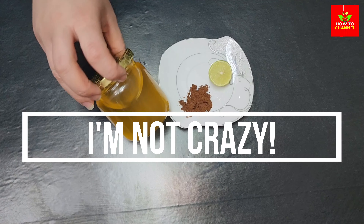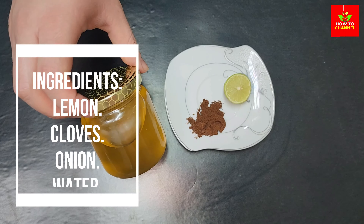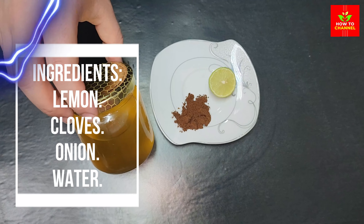I'm not crazy. Why do I put cloves in lemon and onion? Ingredients: lemon, cloves, onion, water.